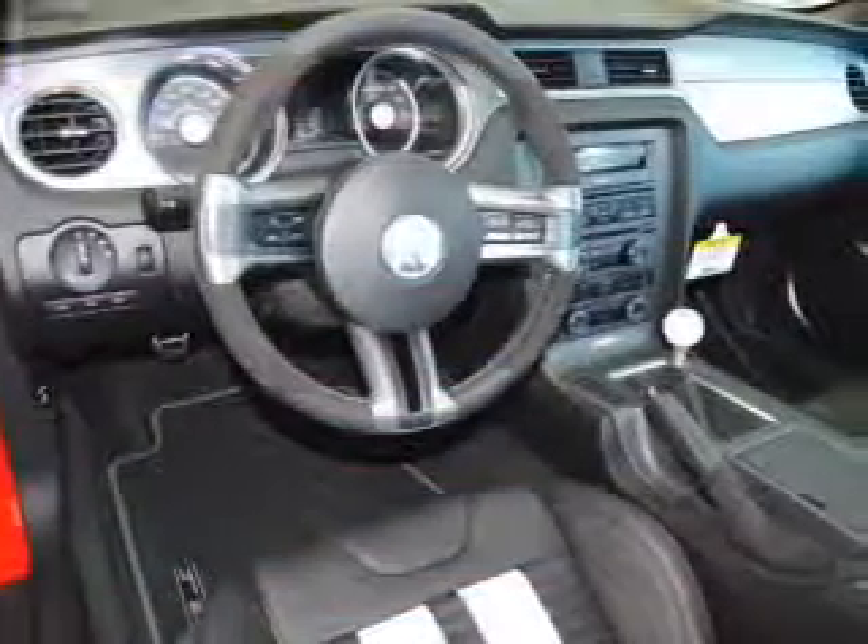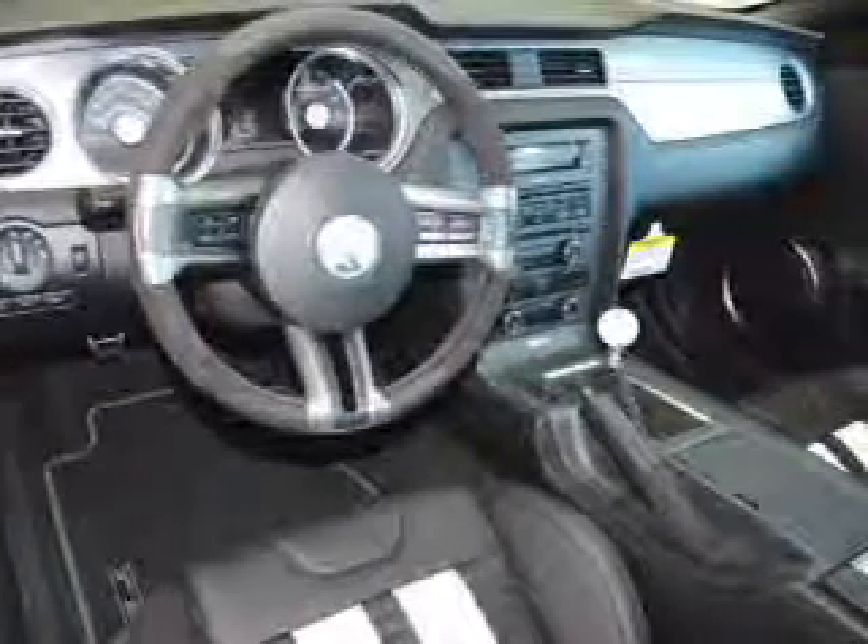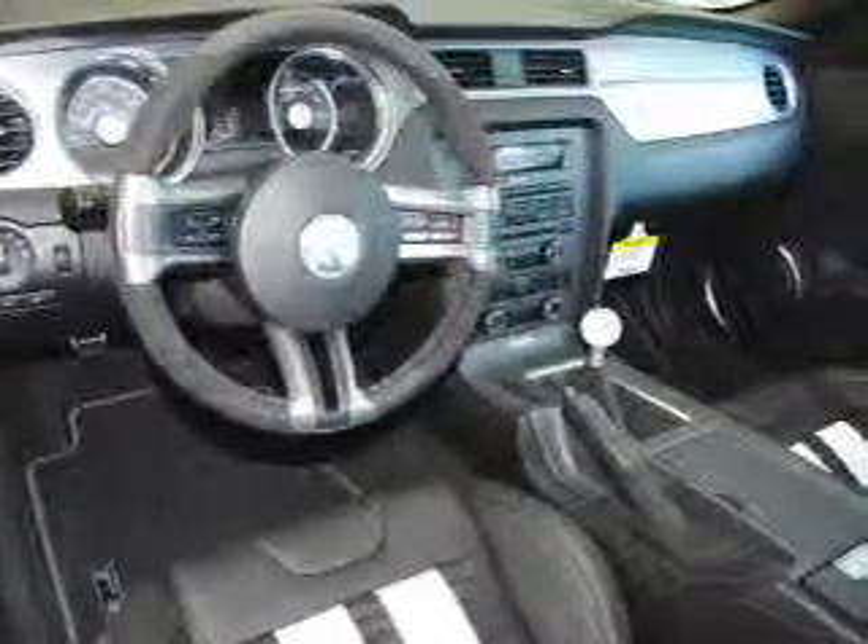Premium wheels give a more luxurious look. Savor your listening experience with the premium sound system. Brake safely with the anti-lock braking system.